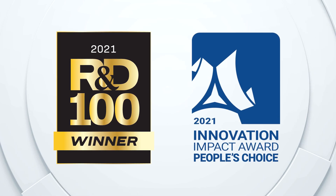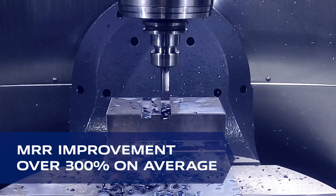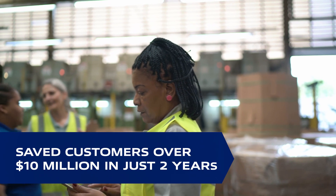Recognized as one of the world's best new industrial innovations, award-winning MSC MillMax has helped customers make chips four times faster, gain capacity equal to more than 12 full work shifts, and save them over $10 million in just two years.